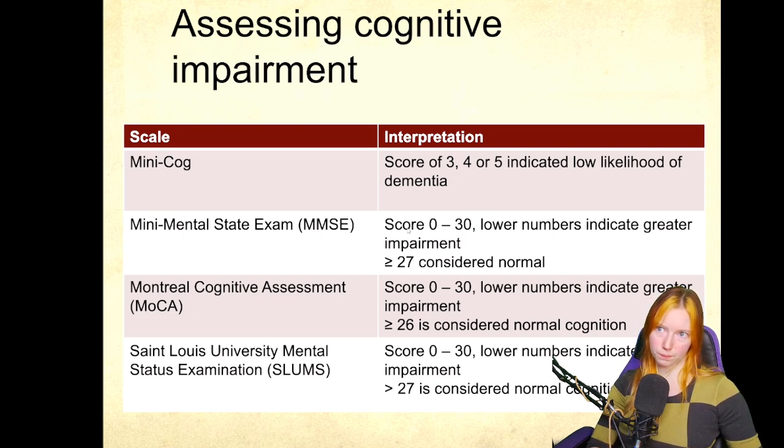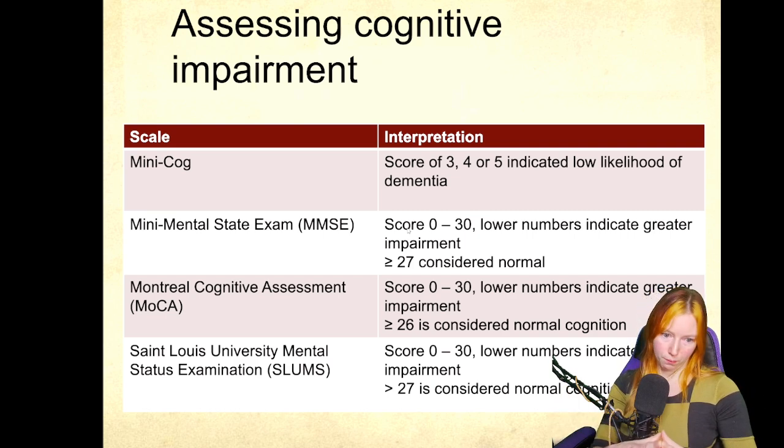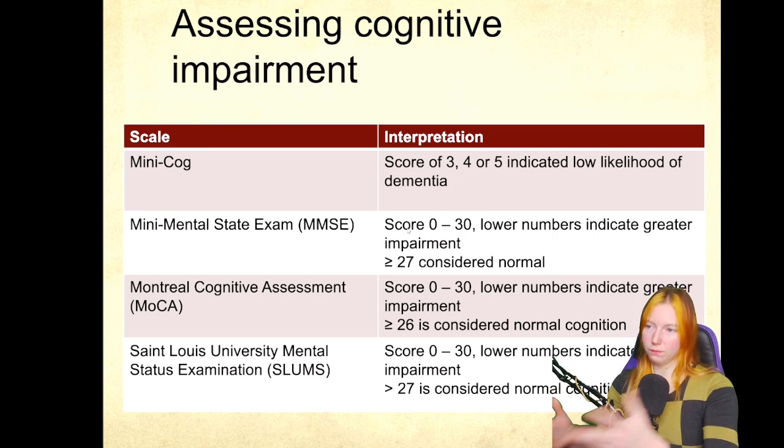Orientation includes things like date, place, et cetera. Tests also assess the ability to think abstractly — for example, associating words together, like recognizing that apple and banana are both fruit.